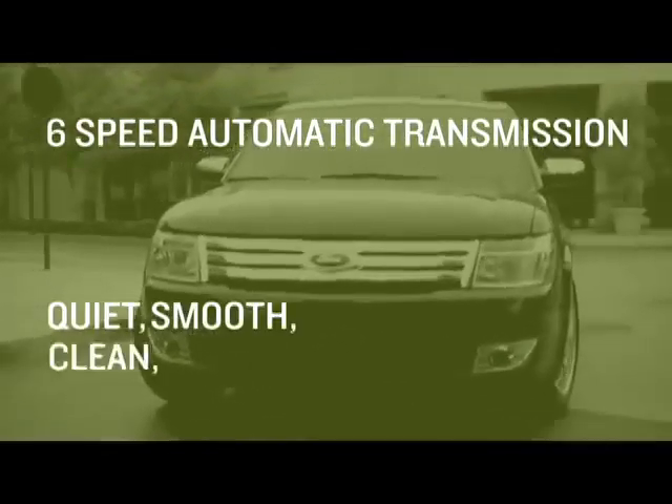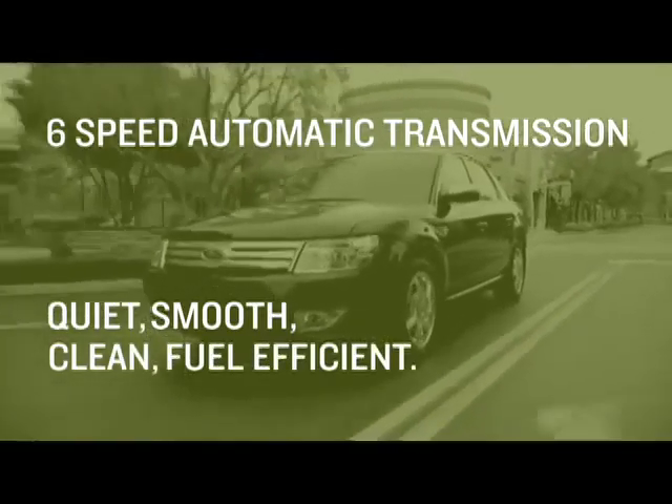It's quiet, it's smooth, it's clean, it's fuel efficient — so you're going to get a little bit of both. You get the performance and you get the fuel economy.